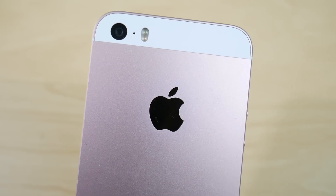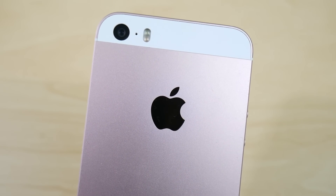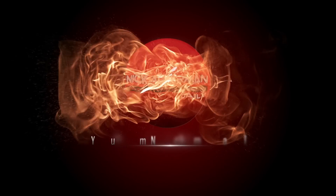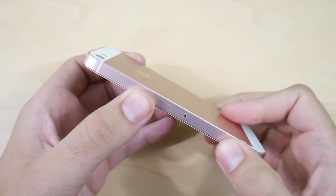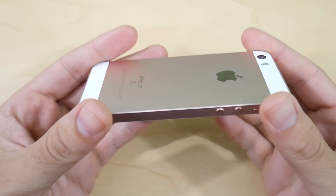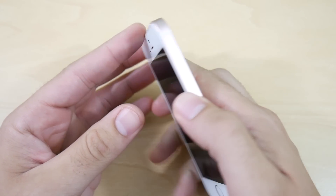iPhone SE iOS 11 public beta review coming up right now. What is up guys, Nick here helping you to master your technology, and as requested, the iPhone SE has gotten iOS 11 public beta and we're going to review it here.